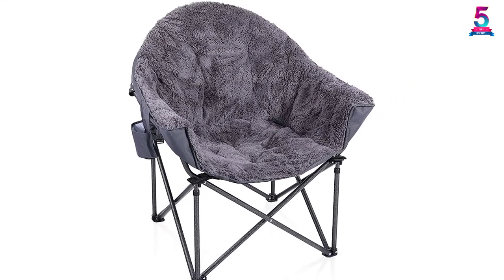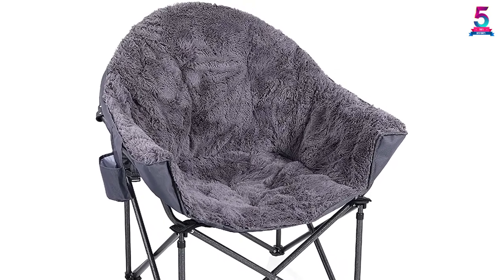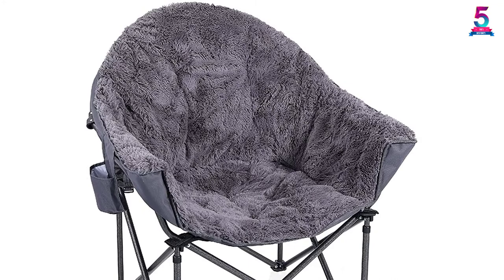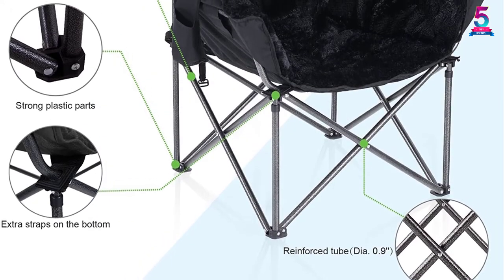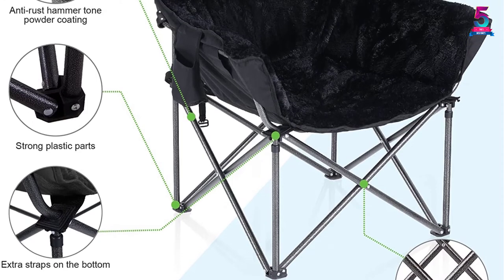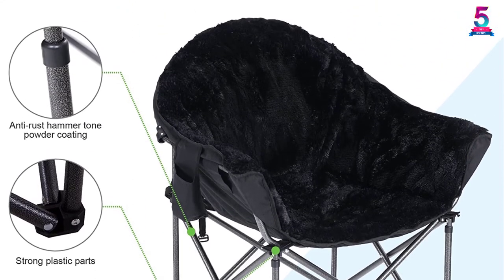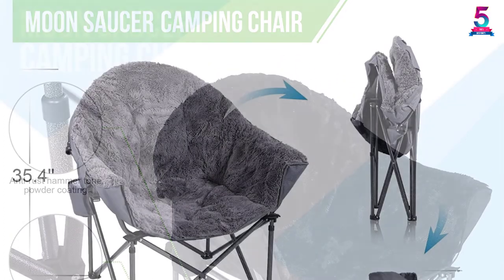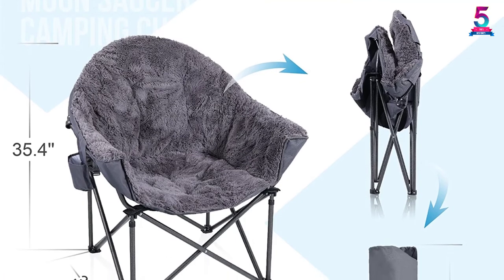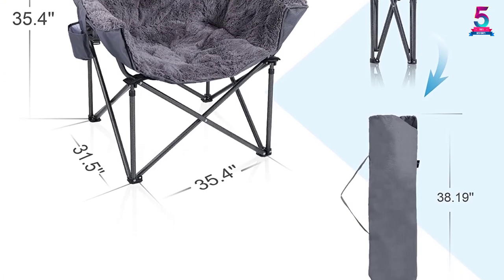If you have a larger body, you don't need to worry because this chair comes in oversized dimensions with much comfort. It has a luxury plush fabric padded seat, back, and arms that will guarantee super comfort during indoor or outdoor activities. The overall weight capacity is 350 pounds, improved by extra straps on the bottom that enhance tear strength. It is designed with a delicate color for visual enjoyment and long plush fabric that provides soft tactility.